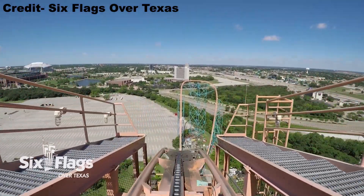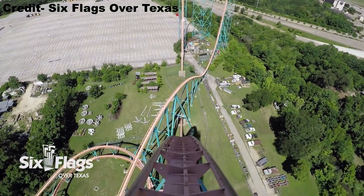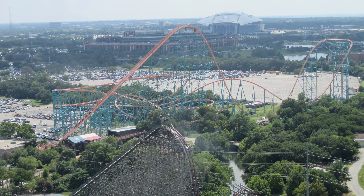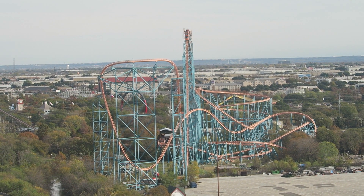Titan begins with a slow climb up the lift. It takes nearly a minute to ascend this lift hill, but I don't mind since you get some awesome views of the park to your right and the sports stadiums for the Texas Rangers and Dallas Cowboys to your left. Once you reach the top, you slowly crest over the drop.